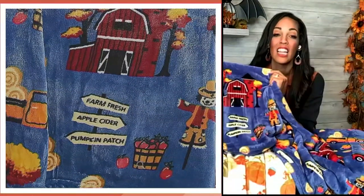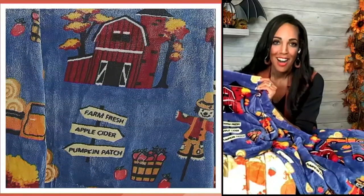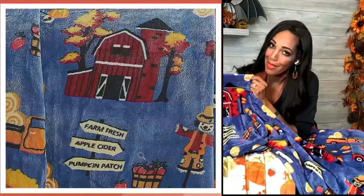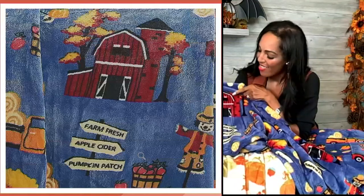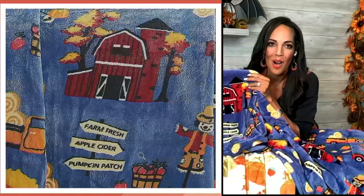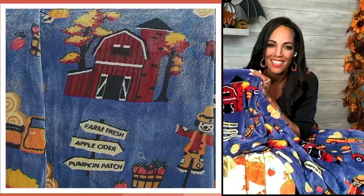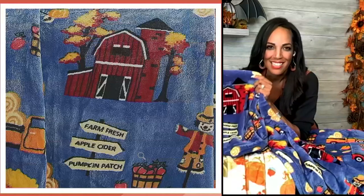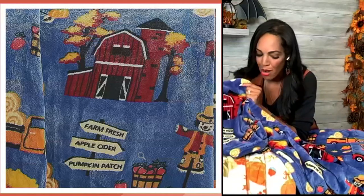I love the barn because my grandparents had a red barn right on their property and it reminds me of this so much. It just brings memories back from my childhood. So this is a very special throw as well.